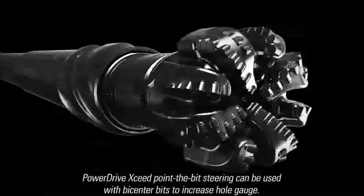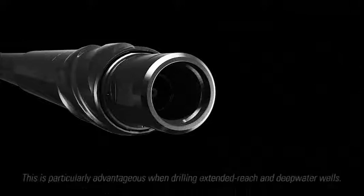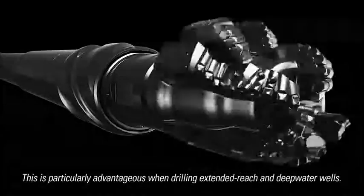PowerDrive Exceed point-the-bit steering can be used with bi-center bits to increase hole gauge. This is particularly advantageous when drilling extended reach and deepwater wells.